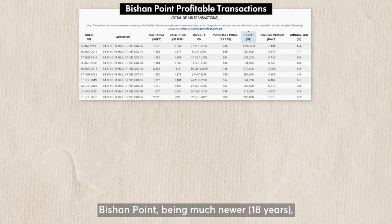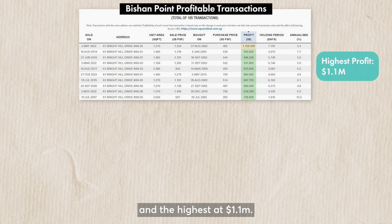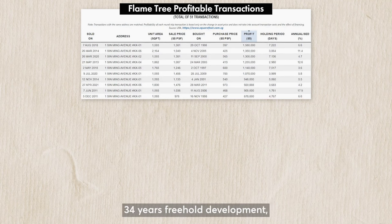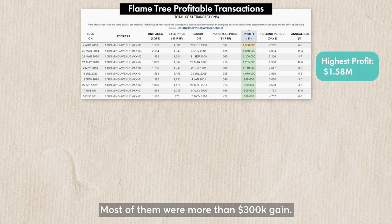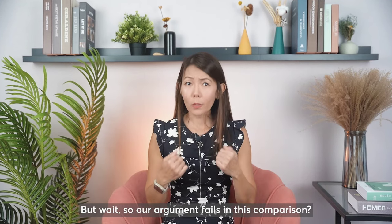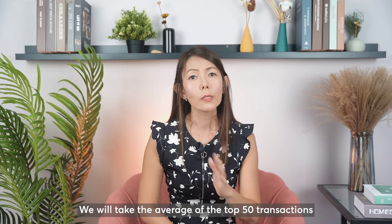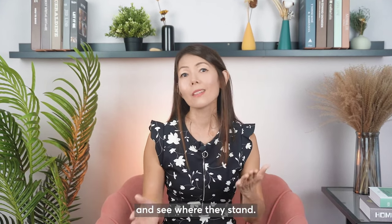Bishan Point, being much newer at 18 years, has 185 profitable transactions with more than 100 of them above $200k and the highest at $1.1 million. There were 11 unprofitable ones. Comparatively, Flame Tree Park, a 34-year-old freehold development, has only 51 transactions but with the highest profit at $1.58 million, and most of them were more than $300k gain. There were 12 unprofitable transactions. But wait — does our argument fail in this comparison? Does freehold perform better than leasehold? Let's do another comparison: we will take the average of the top 50 transactions, which is almost all of Flame Tree Park's transactions, and see where they stand.